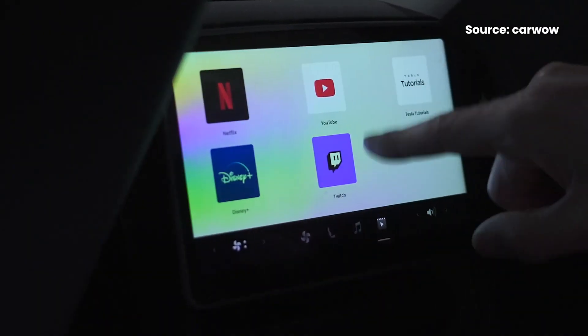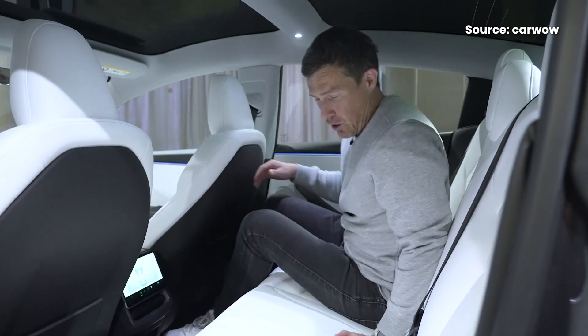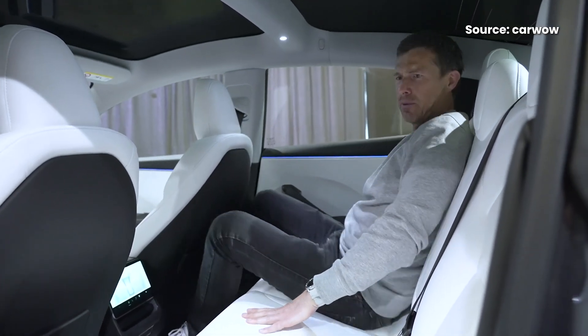Also, the second screen at the back seems to be mounted quite low, so I'm not sure if it's going to be usable especially if there's a third person sitting in the middle. The Tesla Model 3 is now available to order in Malaysia, and deliveries are expected to start by the end of 2023.